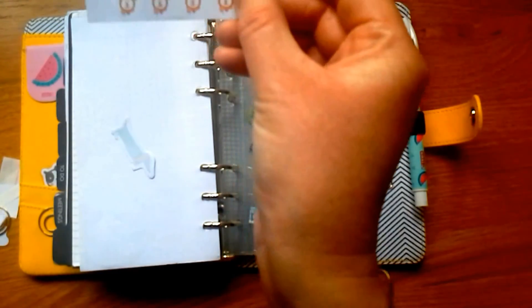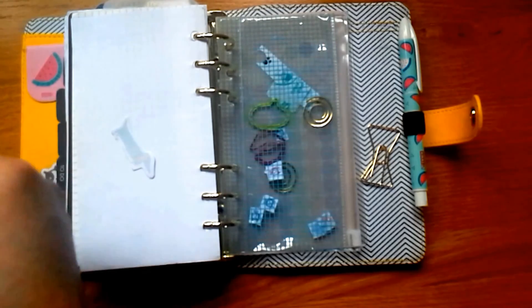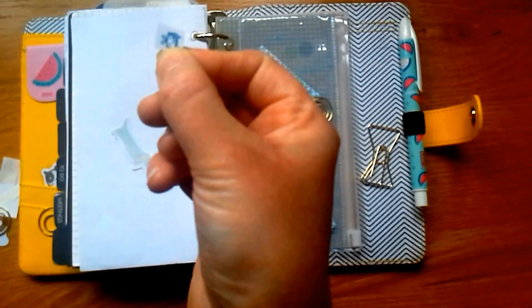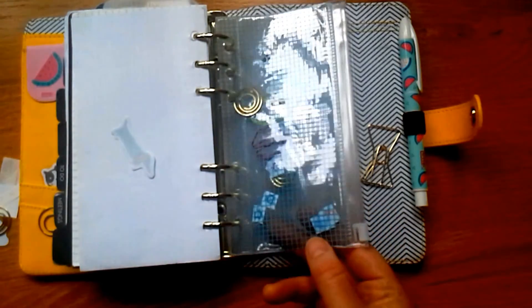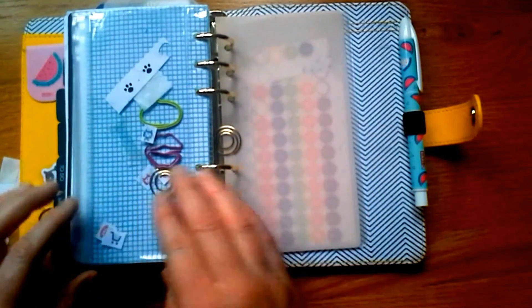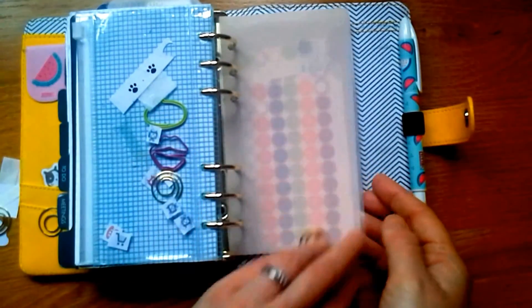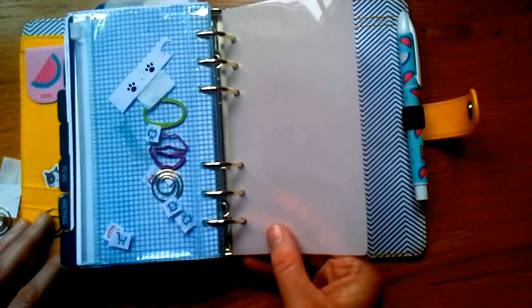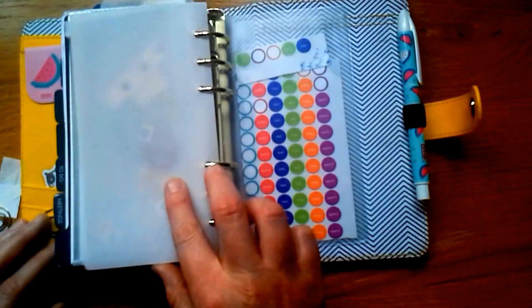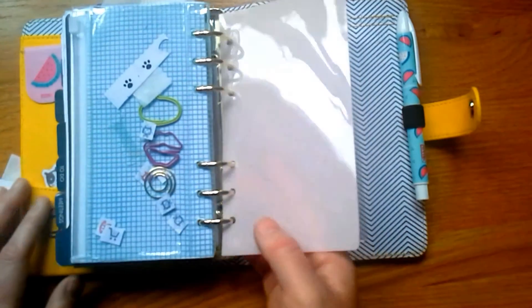I've made some little doggy sticker ones and some little TV ones. Then there's a little dashboard at the back from the dashboard kit — supposedly if you put it in there it stops pages curling around, but it doesn't really work so I'll probably take it out so it doesn't bulk things out too much. I've also got some planning stickers from Paperchase in a clear pocket.